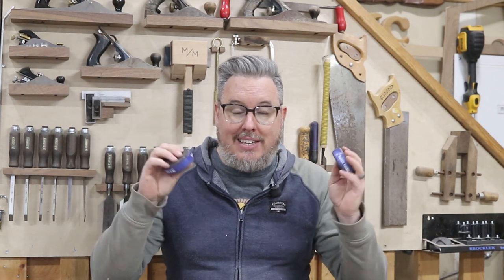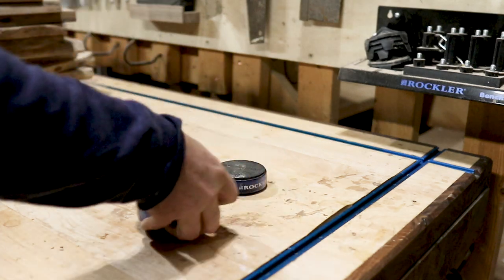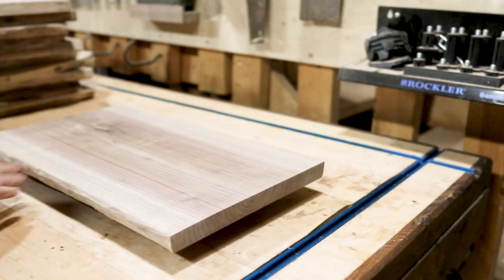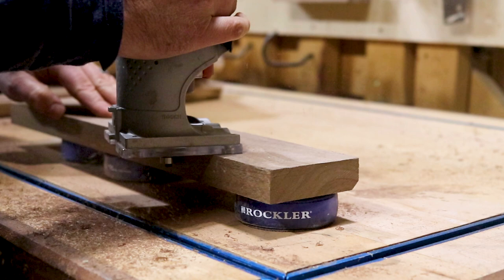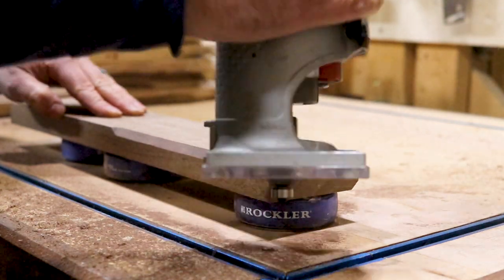Rockler has been a big supporter of what I do, and one of the first things I bought myself — even before working with Rockler — were bench cookies. They have a non-slip surface on the top and bottom and are designed to lift your work up off your workbench. So if you're doing any pattern routing, adding a routing detail, or even sanding, your material piece will not slide around and you have a safe working distance off the bench.